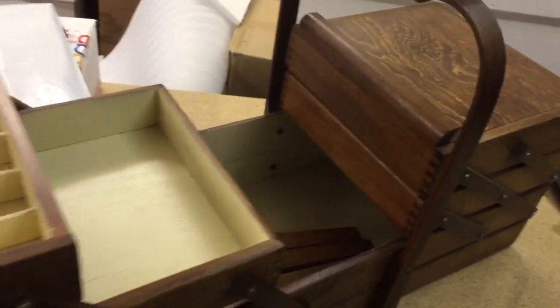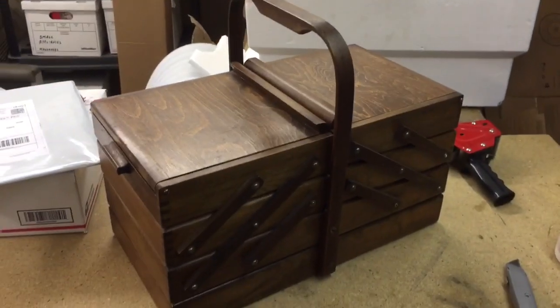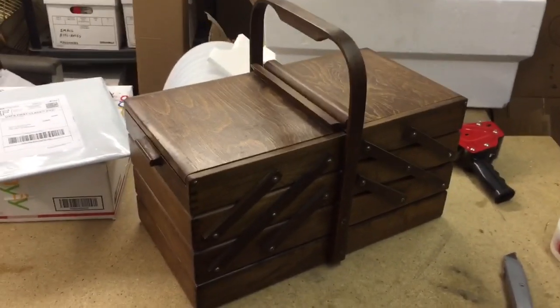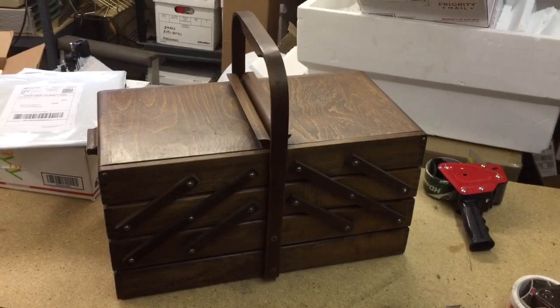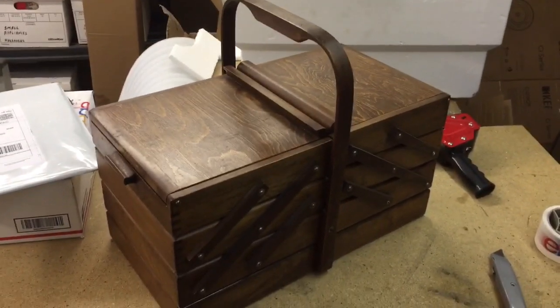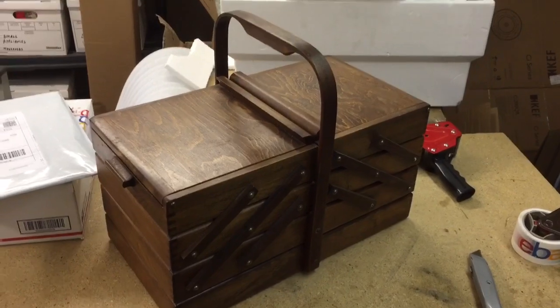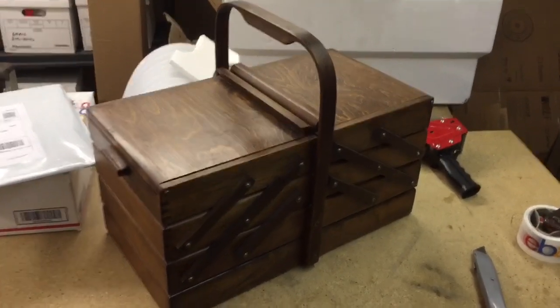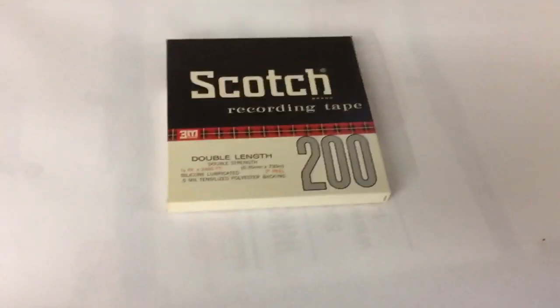This is a Strömberg cantilever-type sewing basket with legs that have been taken off already. I'll remove the handle when I ship it as well. These are built in Norway. I saw this on Craigslist — they were actually selling a sewing machine and I saw the basket along with it. I got them down to $30 for everything, and so far I've just listed this basket and it sold for $180. I'm not sure what I'll do with the sewing machine yet.